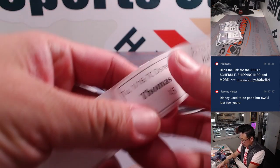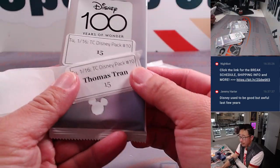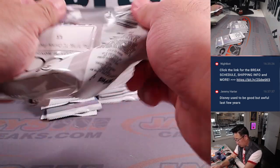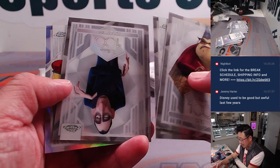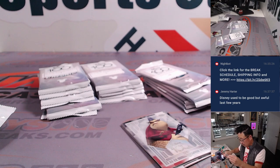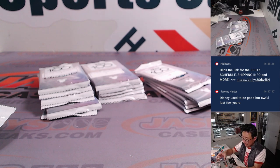All right, here we go. Tom's got just one pack — pack 15. We've got a little refractor here. There's Roz, Ernesto de la Cruz, Anton Ego, and a nice Mushu refractor. Nice, there you go Thomas, thank you.